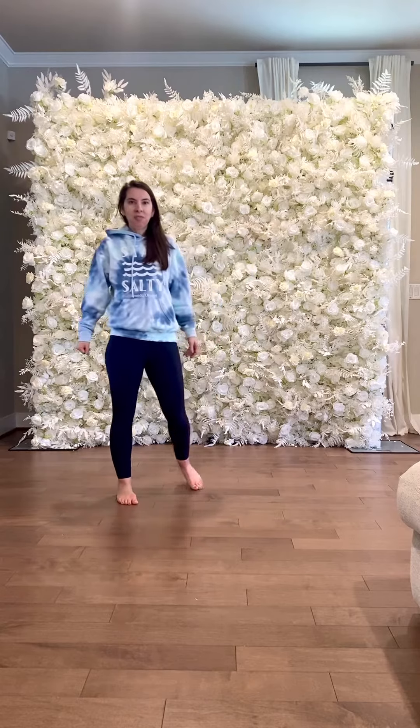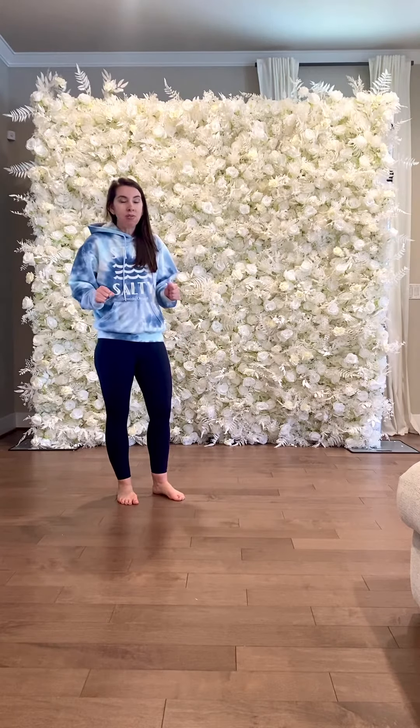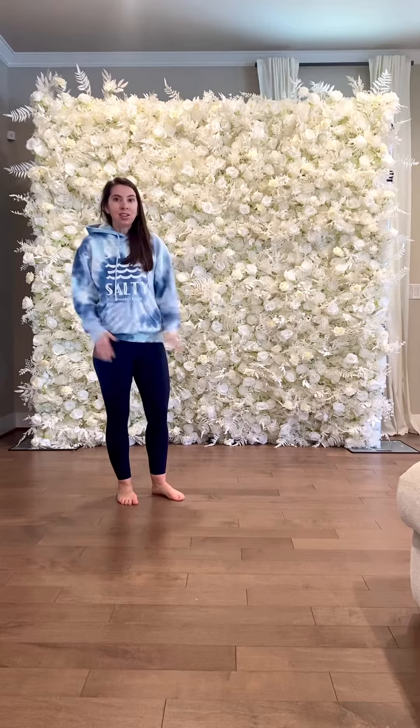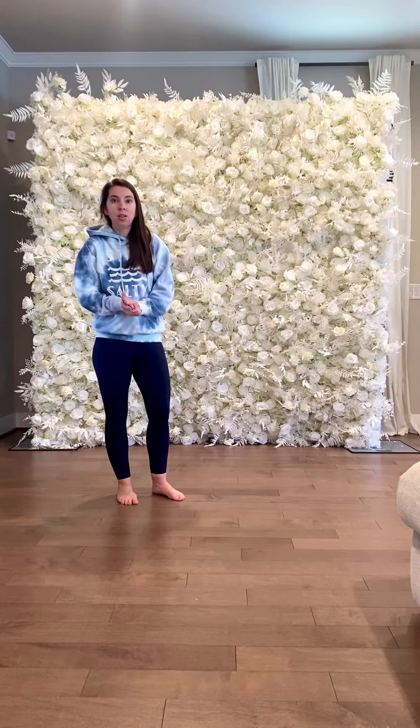So here it is. It's our new 5D Rose Flower Wall. It is gorgeous and beautiful and it's available to rent. We have a special for the first two rentals on this wall, so contact me today if you're interested and we can hang any kind of sign on it for your celebration.